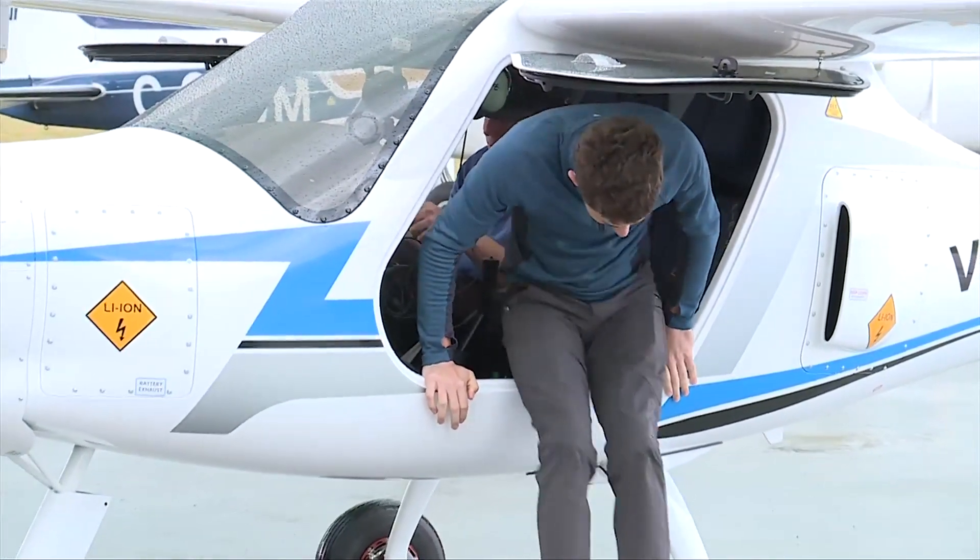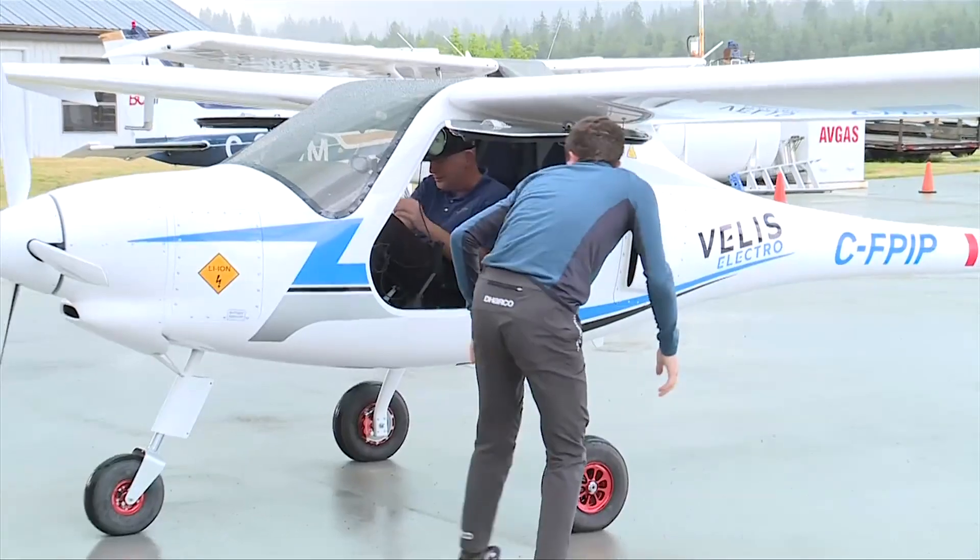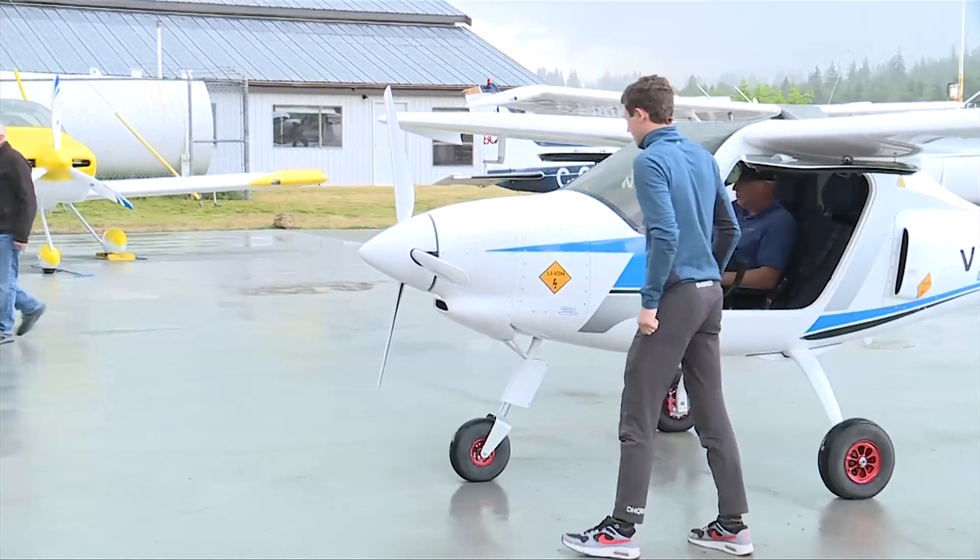Today's flight cost him $20, but being a part of a piece of Canadian history — well, that's priceless.